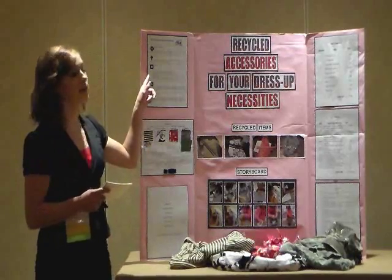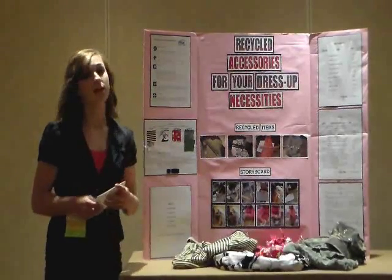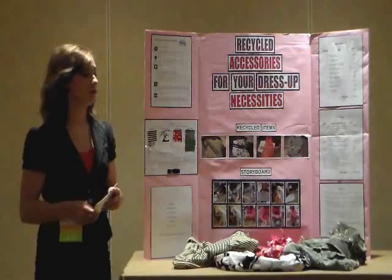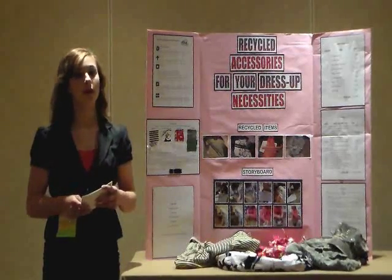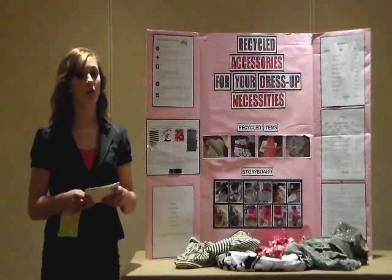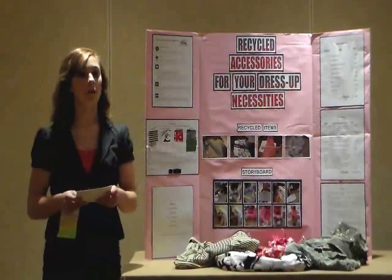The third step of the FCCLA planning process was to form a plan. Who? I will carry on this project with the assistance of my advisor. What? I will try to recycle old clothing and belts into something usable. Where? I will work on my project at school in my bathroom. When? I will get started by the end of February and work before and after school and on tutoring Fridays. Why? I want to do my part to recycle discarded clothing items and belts into something usable. How? I will look for ideas and then decide what I want to create.